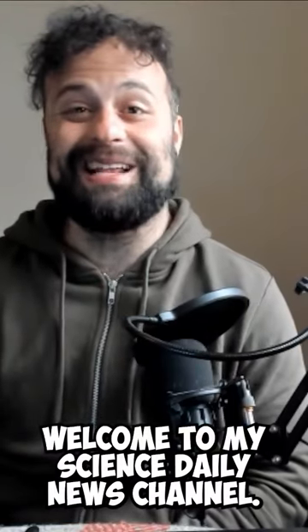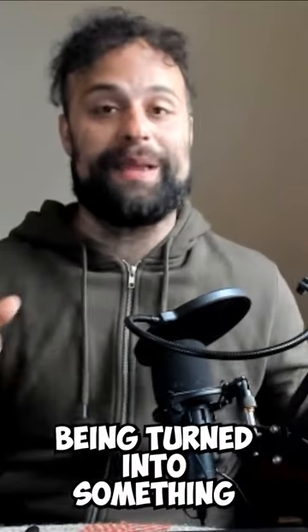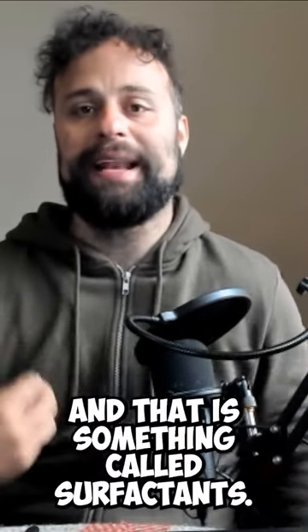Welcome to my Science Daily News channel. Today I made a long podcast where I went through a specific thing, which was plastics being turned into something a bit more useful, and that is something called surfactants.